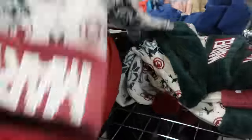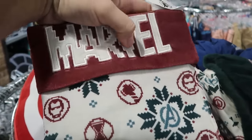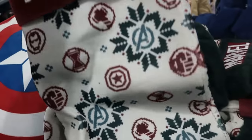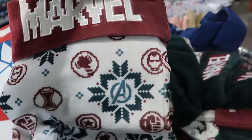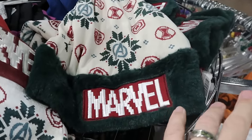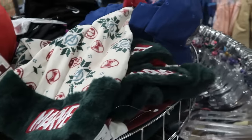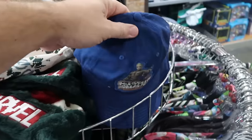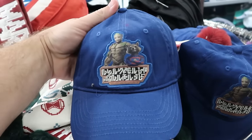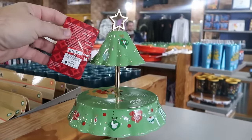Over here is the Marvel ginormous Christmas stocking in two versions — a pixelated Marvel design with the Avengers logo and all the characters. And here's a Marvel Santa hat with pixelated Marvel — super duper soft — only $7.99. Right next door they've been getting merchandise from Guardians of the Galaxy — here's a nice adult baseball cap with Groot and Rocket Raccoon for $7.99.